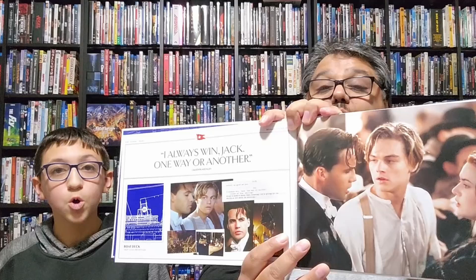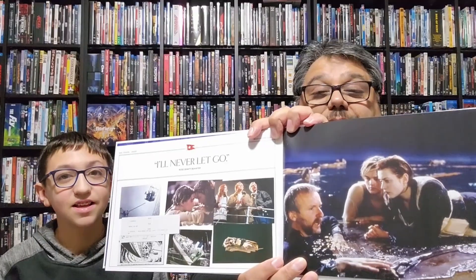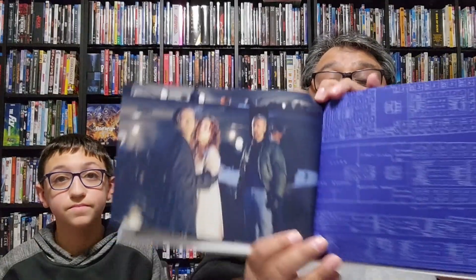Billy Zane is such a great villain in this — he drives you crazy. You also see him in Tales from the Crypt: Demon Knight. And the 'I'll never let go' ending — she did let go, technically. Some debate about that, but it's a nice little book overall.